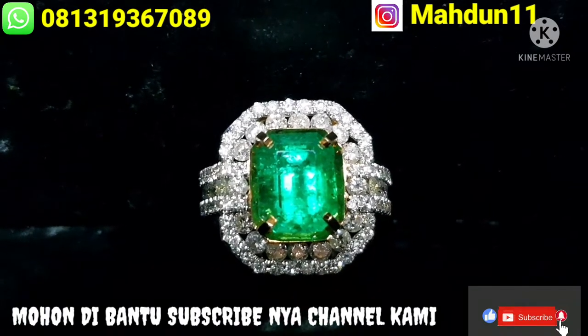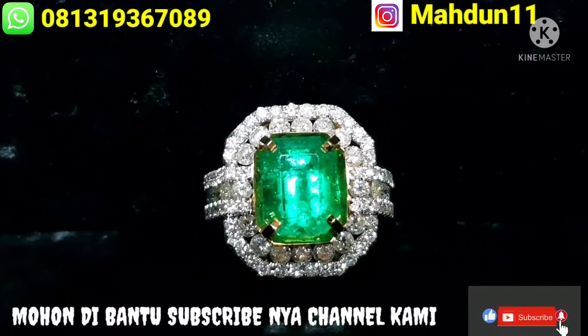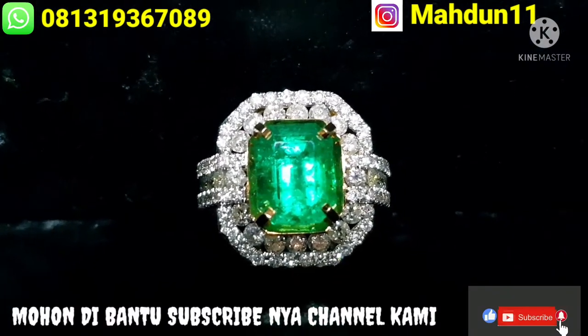Batu ini sudah ada sertifikat dari Geriglet, dan batu ini sudah ada ring emas berlian, ukuran ringnya 19.